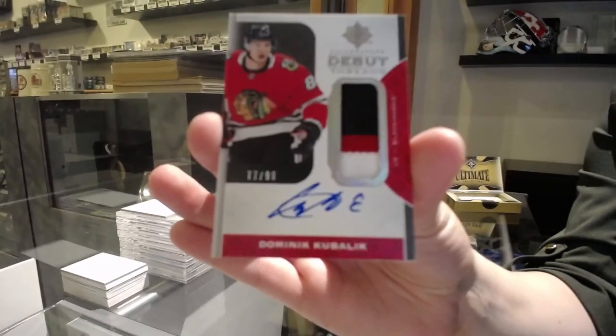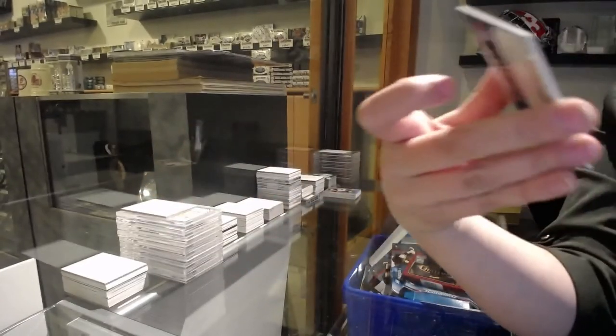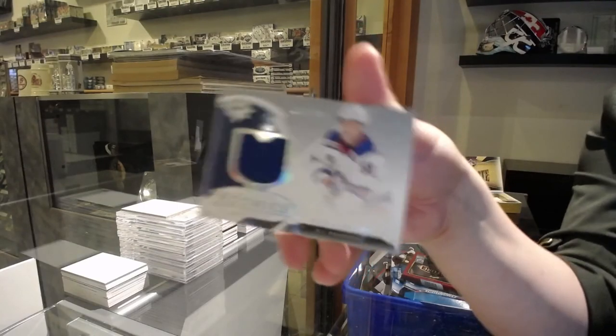We're crushing these box breaks for you, sir. And Ryan Lindgren jersey for the Rangers. There you go!